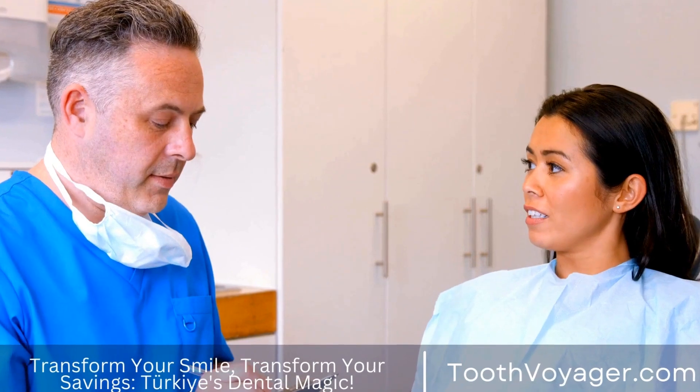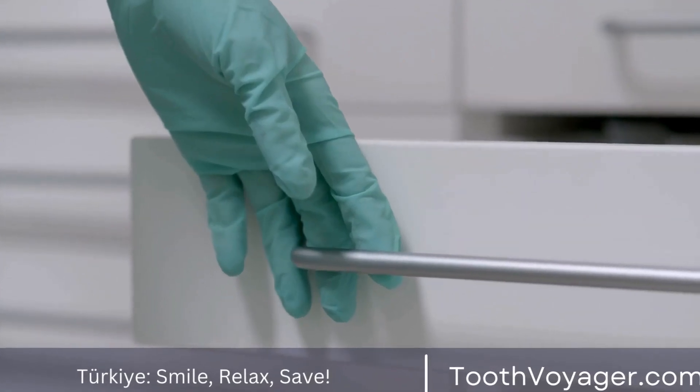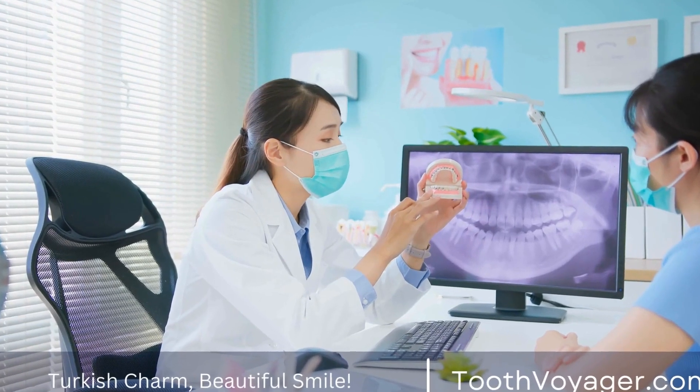One notable figure in the history of dentures is Pierre Fauchard, a French dentist often credited as the father of modern dentistry. Fauchard made significant contributions to the field of dentistry, including the development of techniques for creating dentures that fit comfortably and securely in the mouth. His work laid the foundation for the modern dentures we use today.